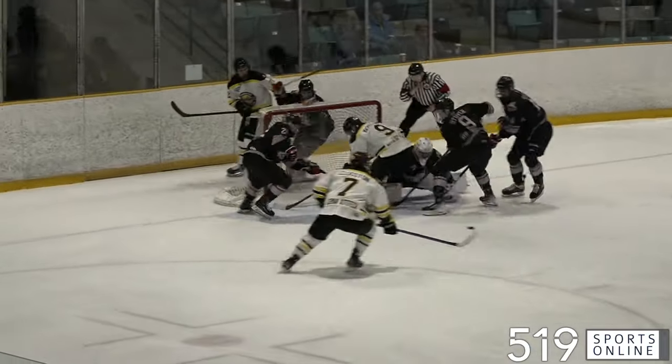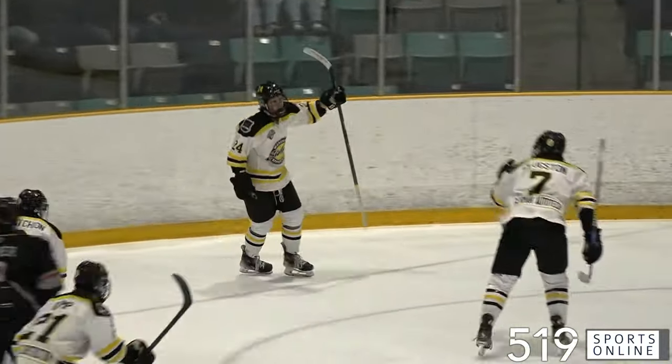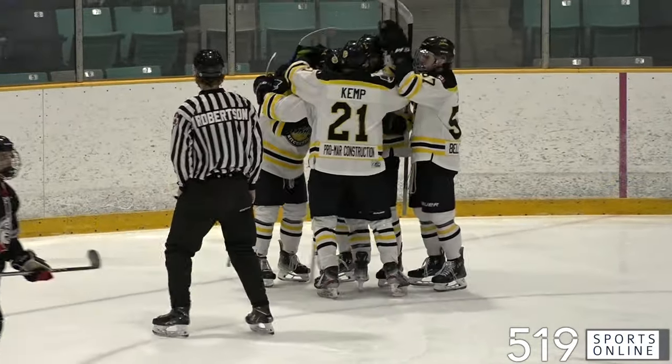But the Siskins four minutes later would answer on the power play. Loose puck out front. Will Elliott right there to bury it. Elliott's got his first of this series, and we are all tied at one. Now late stages of the first period.